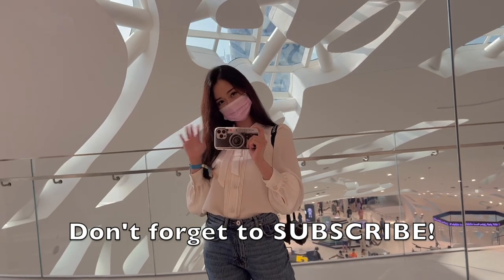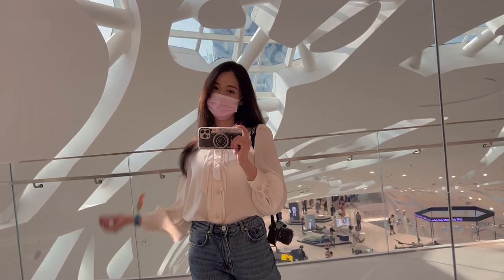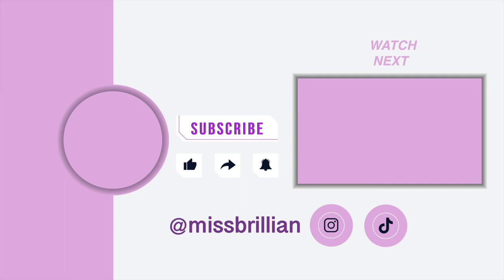Thank you for staying with me till the end of this tour. Don't forget to like, subscribe, and click the notification button for more of these unique experiences. I'll see you in the next video.